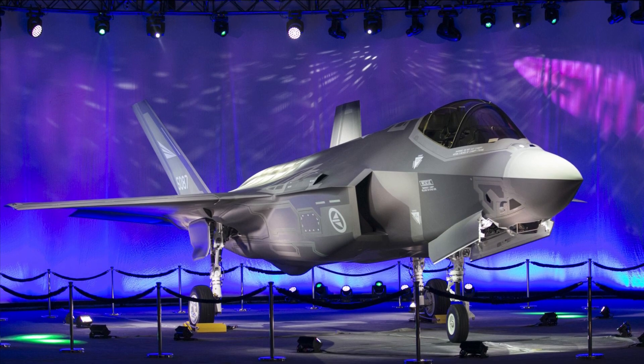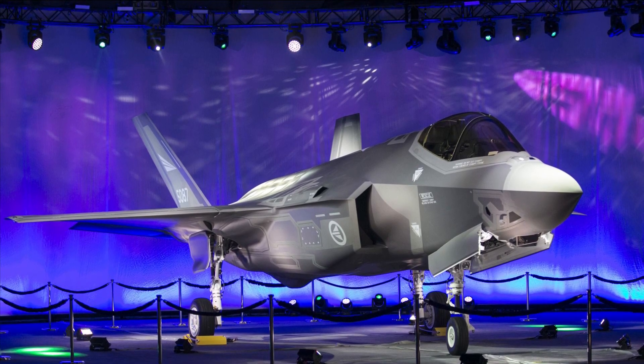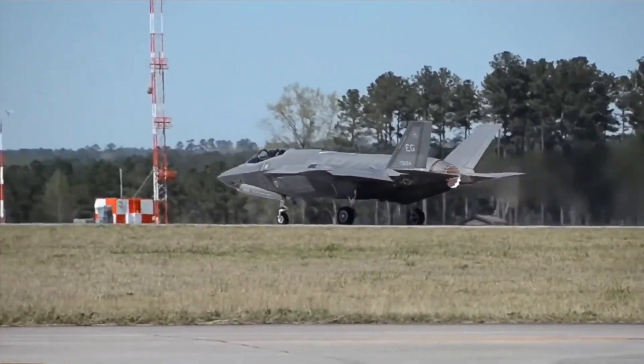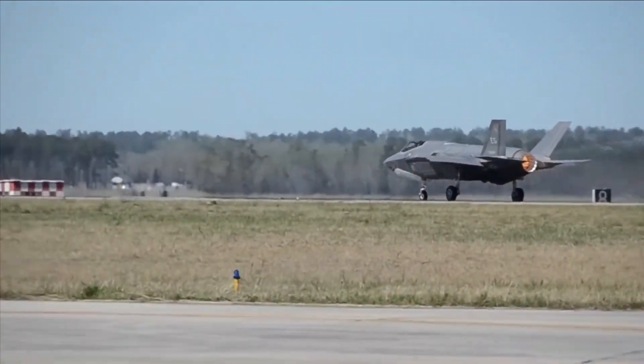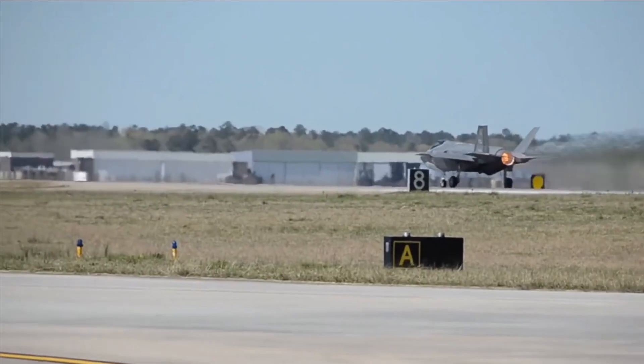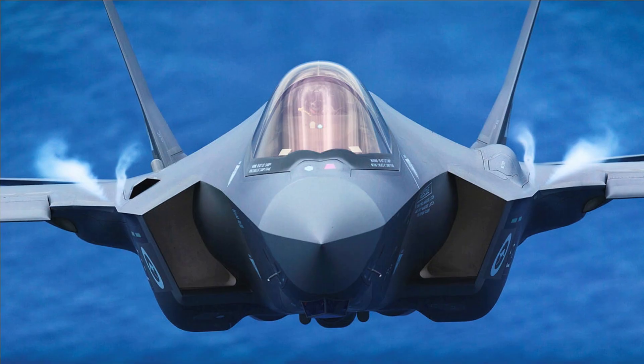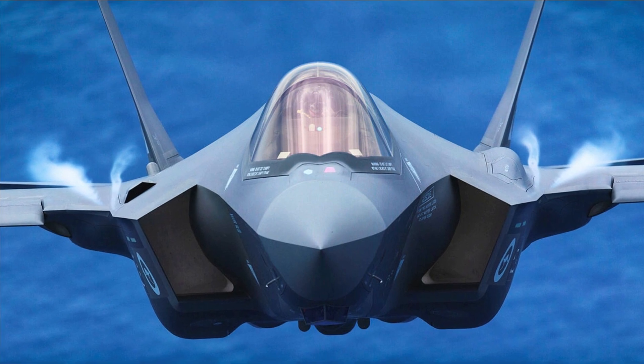The F-35 is designed to reach new levels of reliability and maintainability, paired with a highly responsive support and training system linked with the most recent information technology, because logistics support accounts for two-thirds of an aircraft's life-cycle cost. The Autonomic Logistics Information System, ALIS, integrates operations scheduling,